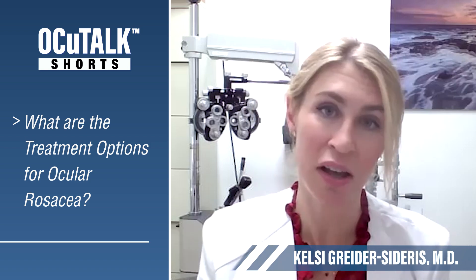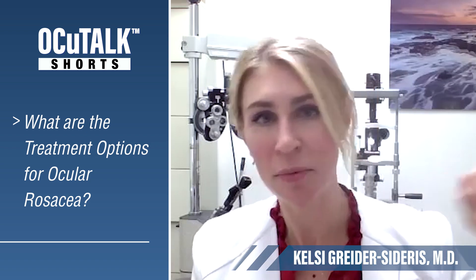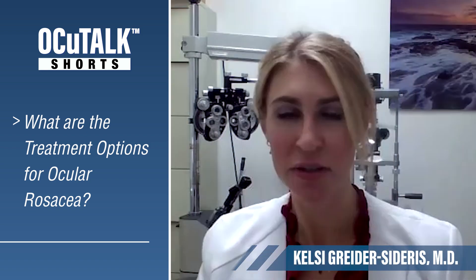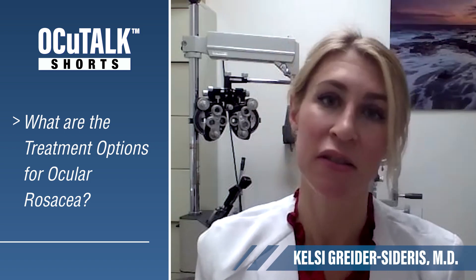Not only do these conditions impact quality of life, but they can actually cause permanent vision loss if they get extreme. We're talking about a spectrum ranging from mild symptoms and discomfort and dry eye all the way to corneal scarring, vision loss, and perforation. It's a big, very common condition that really impacts our patients.